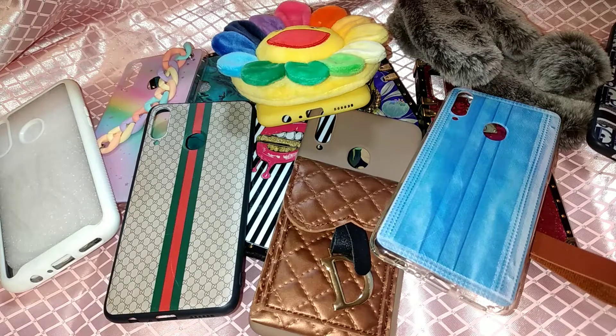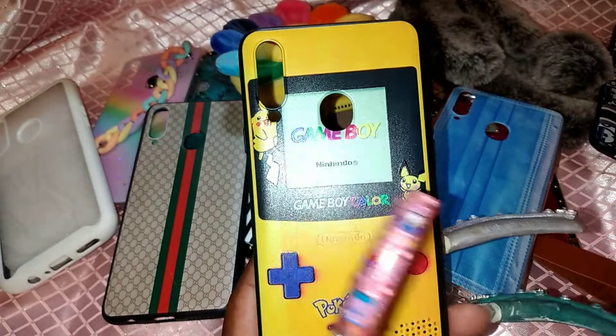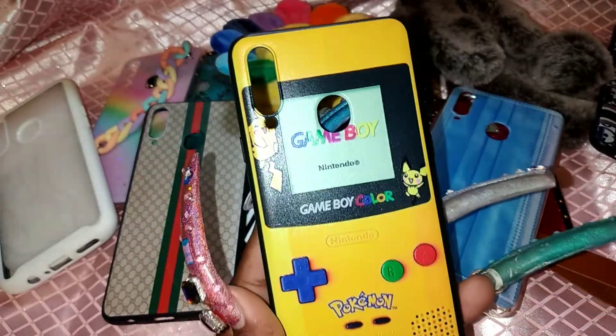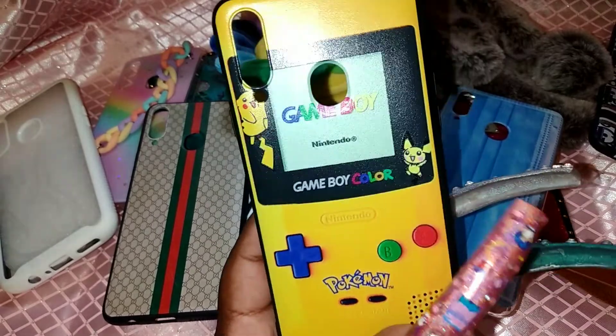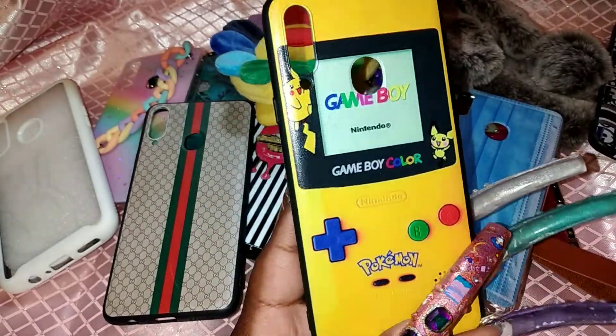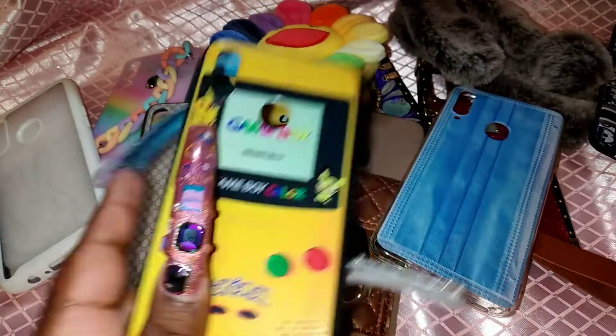Another nostalgic one is a Game Boy case — for all the 80s and 90s babies! I actually have the same Game Boy in teal and I still have it to this day. I love this case especially with the Pokémon Pikachu on it, because Pokémon was definitely a huge game back in the day — and I think it still is, for real for real.